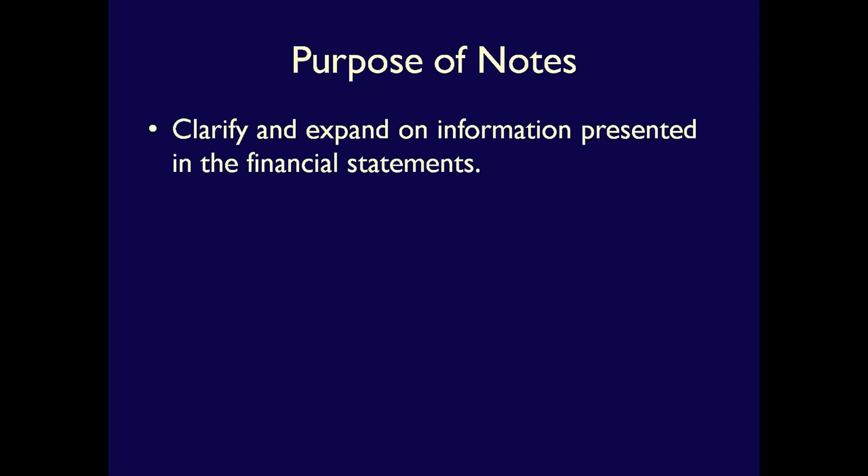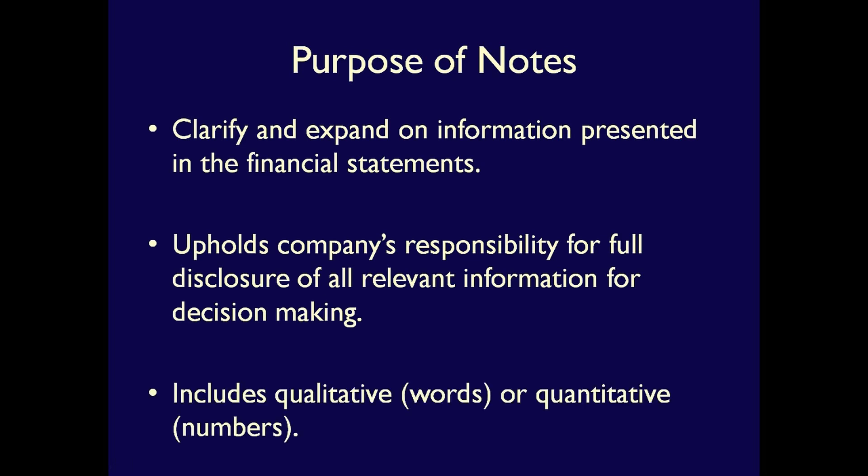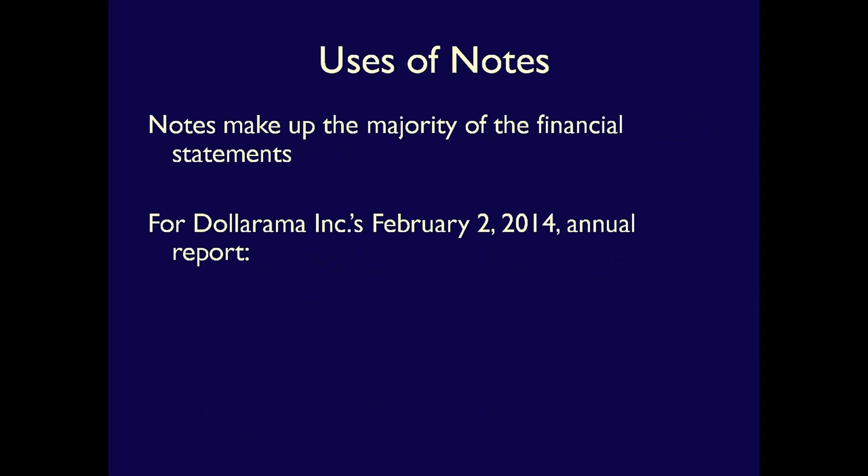The purpose of the notes is clear. Notes explain and expand on the information provided on the face of the financial statements. Companies are responsible for fully disclosing all relevant information for decision-making, and the notes are a critical part of this responsibility. The notes to the financial statements include both qualitative and quantitative information, whatever is required to improve users' understanding. In fact, the notes include so much information that they make up the majority of the financial report.